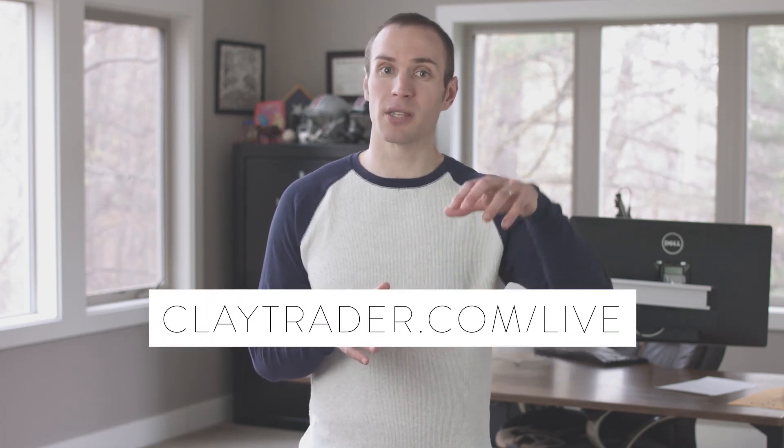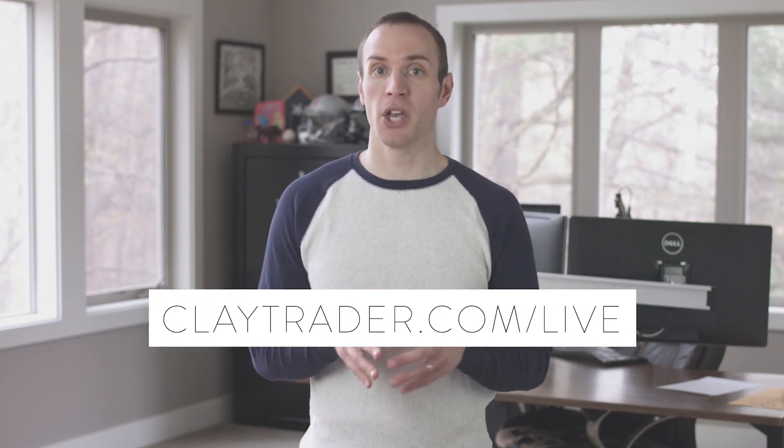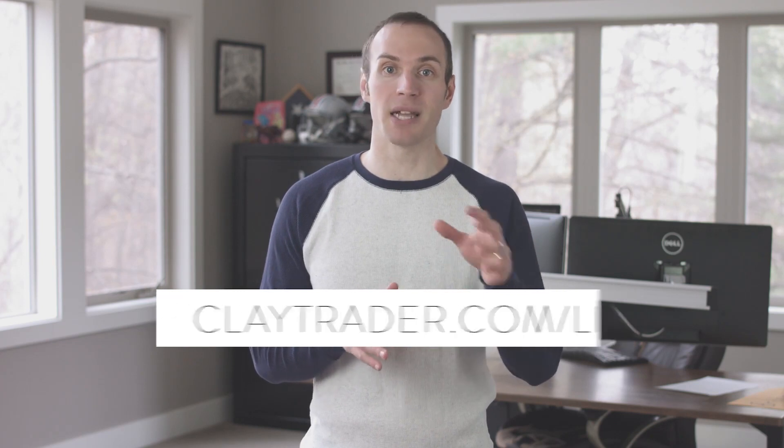Click the image on the screen or click the link down in the description box so you can get the date and time and claim your spot, which I should note is limited due to the fact that this truly is a live event. If you have any questions, let me know. If not, I'll be seeing you soon.